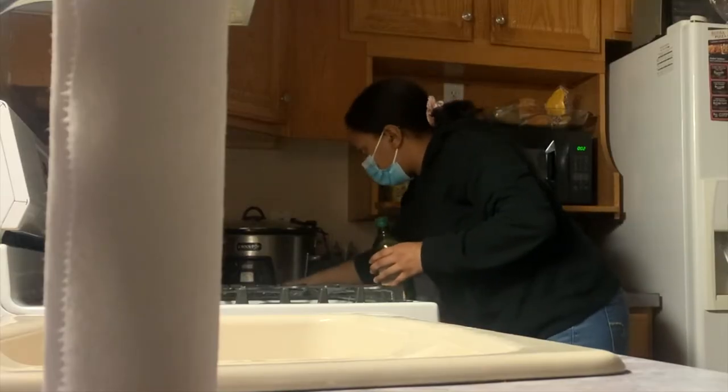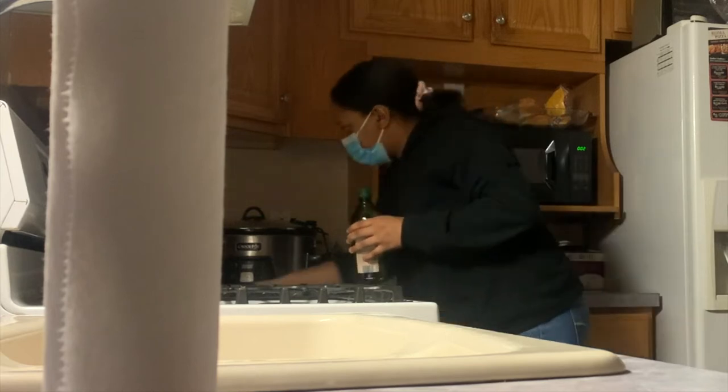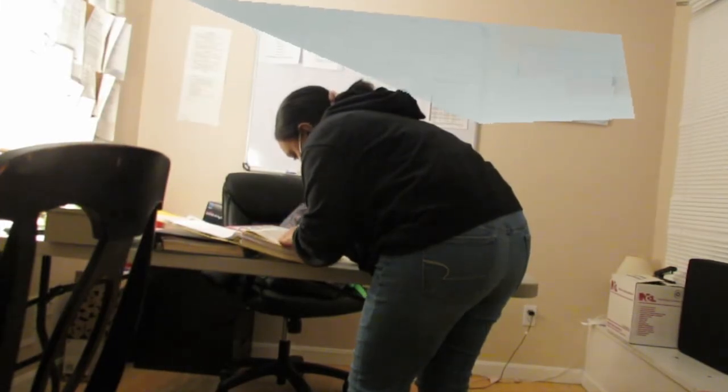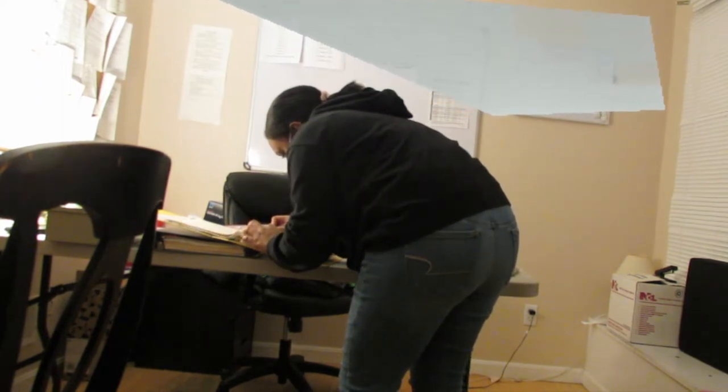After dinner, I'm gonna clean up and sanitize some more, tidy up the kitchen and the house in general. Here you can see me doing some documentation — documentation is key as a DSP, this is very important. You have to document everything; if it's not documented, it didn't happen.